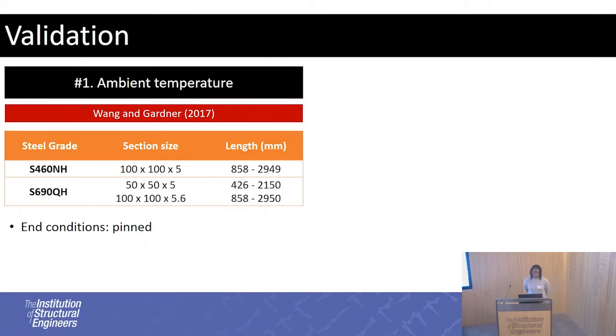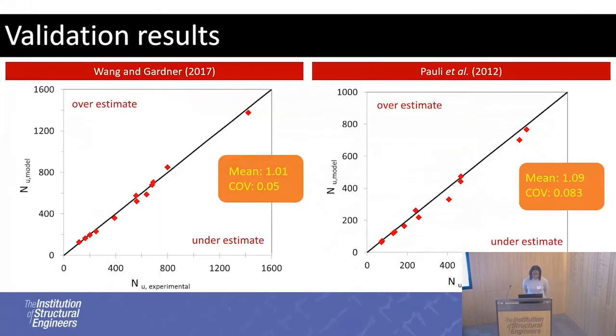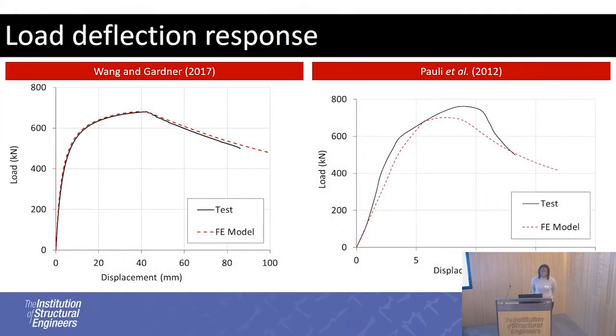To validate the model, two experimental datasets were used, as there is currently no data available for high-strength steels at elevated temperature. Tests for high-strength steels at ambient temperature done by Wang and Gardner were modelled, with pinned end conditions. The second dataset used elevated temperature tests on conventional steel grade S355, with columns modelled isothermally at 400, 550, and 700 degrees — fixed end conditions for stub columns and pinned for long columns. The validation results show the model is pretty good at predicting the buckling mode and tracing the load-deflection response.